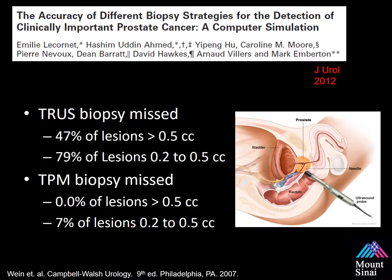If you look at a 0.5 cc lesion, which is essentially one centimeter in diameter, it can be missed almost 50% of the time. A trans-perineal mapping biopsy doesn't miss those large lesions because it samples every five millimeters. But a 12-core biopsy performed in the most optimal fashion can miss a lesion seven millimeters to a centimeter almost 80% of the time. This emphasizes the real limitation of targeting and the sampling bias associated with a 12-core biopsy.